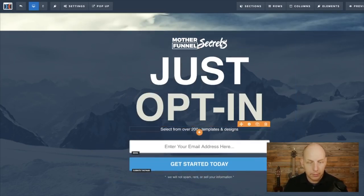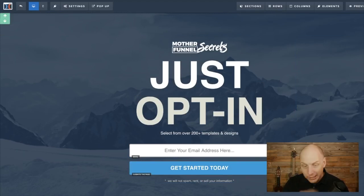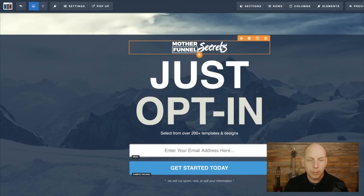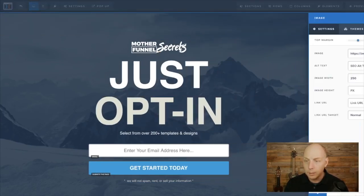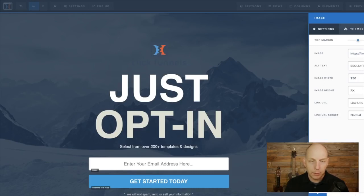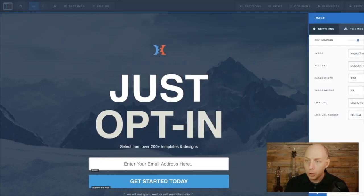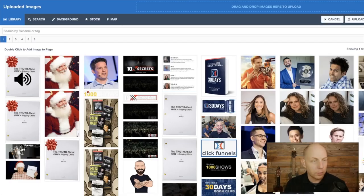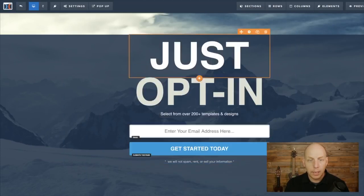There's the 'Just Opt In' text, a little line that says 'Select from over 200 templates,' and here's the email address field. We have a photo in the background with a dark overlay to make it look nice. I'm going to take out the logo — all you have to do is click on the logo, click on the photo, and here's your photo library. You can pick any one of these photos for your logo. We don't like it — we trash it. You just go here and hit the trash can. It's gone.